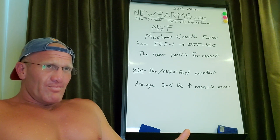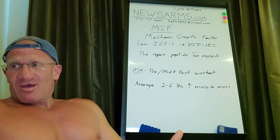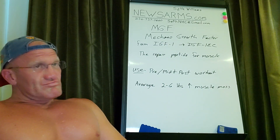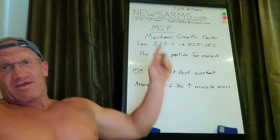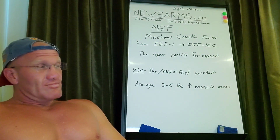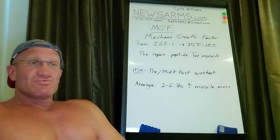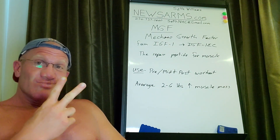The research product came from newsarms.com. You're welcome to go there if you're a researcher and want to do some research on MGF. You can use promo code SETH for 15% off. Check it out, see what you think, and let me know — hit me with reviews. Peace, love ya.